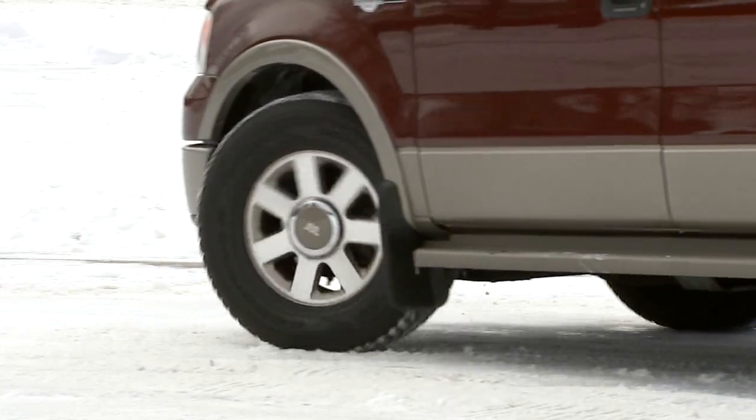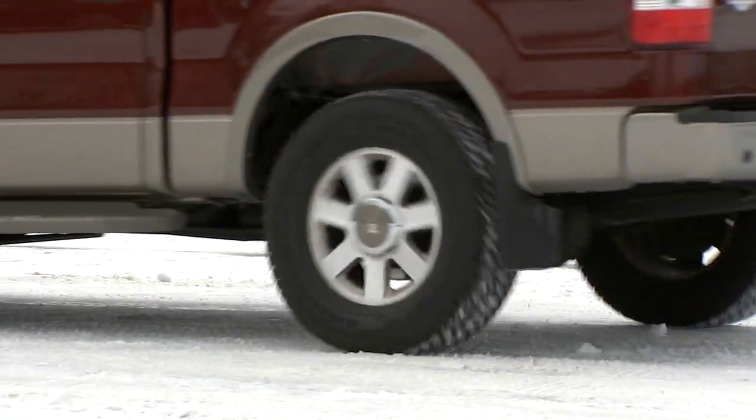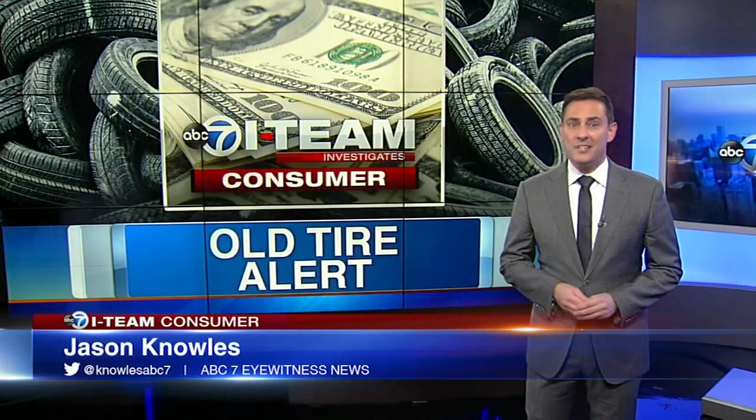If Heavey had known then what she knows now, she says she would not have bought them. Goodyear also cited the U.S. Tire Manufacturing Association's position, which is similar to Goodyear's — that group saying it is not aware of data that identifies a minimum or maximum service life for passenger tires that have been on a shelf.